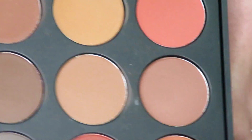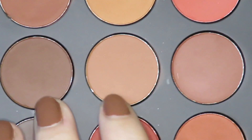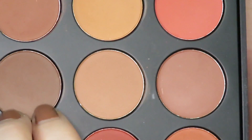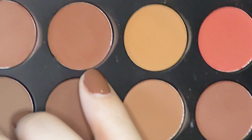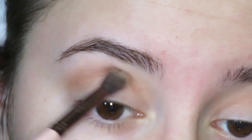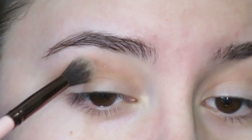I'm using my Morphe palette — zooming in real close now. I'm going in with these two shades: this is going to be a transition shade and this is going to be like the outer edge deepening it up. I might hop into the shade above it too. This is the 35O palette, in case you're wondering. I love this palette and I'm just putting this lighter shade in the crease, buffing it out with a Luxie 205 brush.